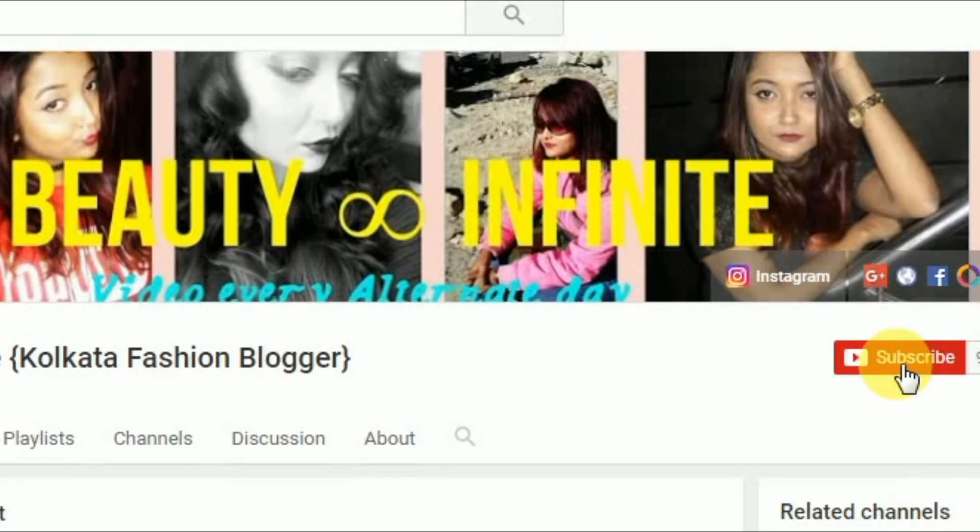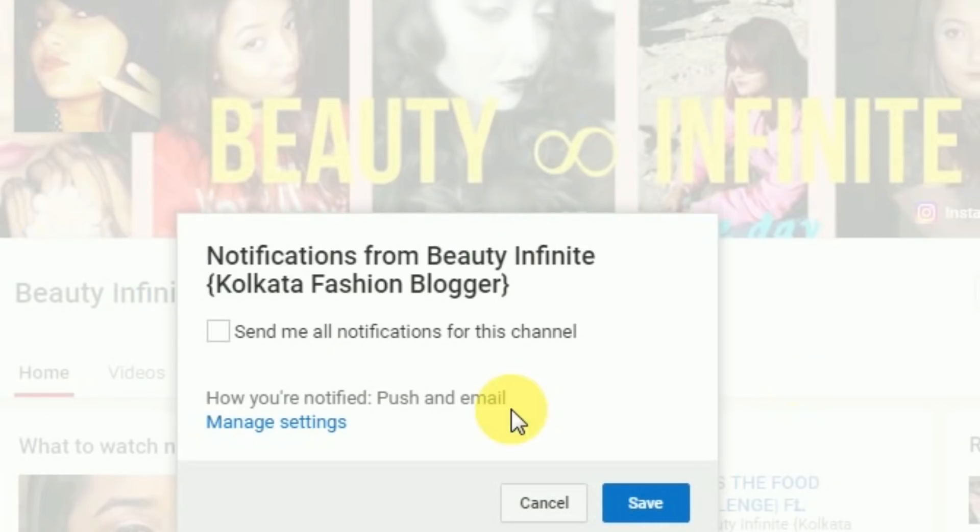Please click on the subscribe button below and the bell button next to it so that you do not miss out on any of my videos and stay updated with my channel — it is absolutely free. Hi friends, welcome to Beauty Infinite.